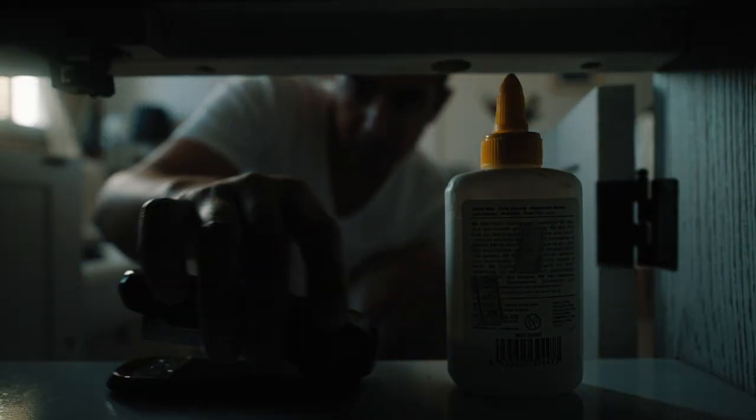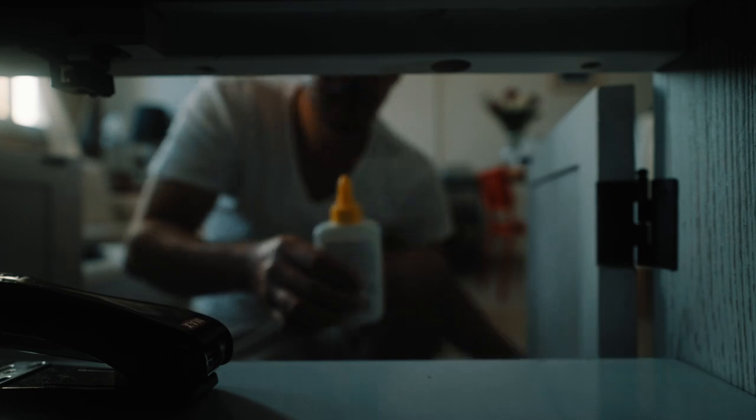Tip number four: do not use staples — instead use a paper clip, as they need your documents to feed through a scanner. Furthermore, do not forget to glue your photo on the visa application form.